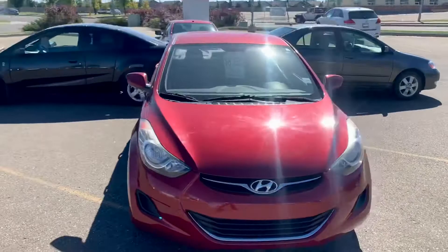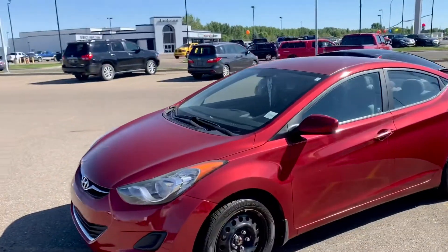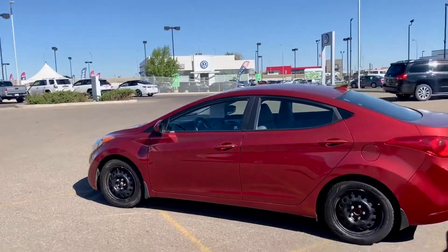Next up, a 2012 Hyundai Elantra — this is our newest car under ten grand right now at $8,295. It's fully safety inspected with power windows, power locks, and a standard transmission, making it a fun sporty car to drive around.